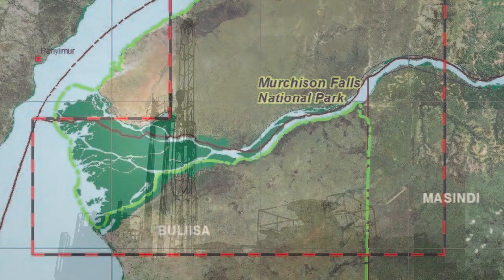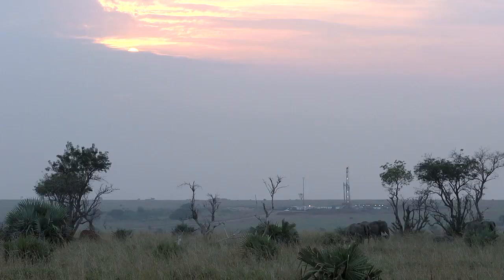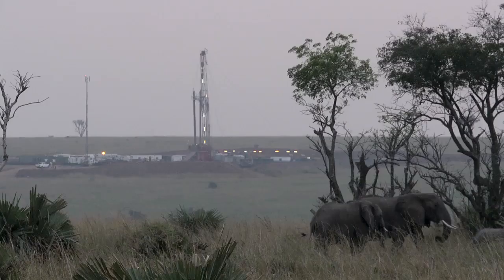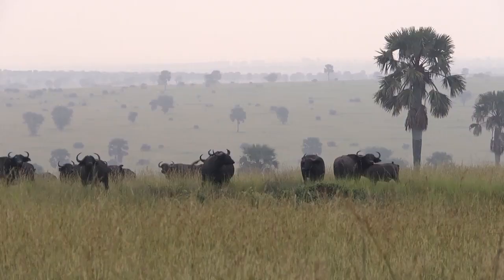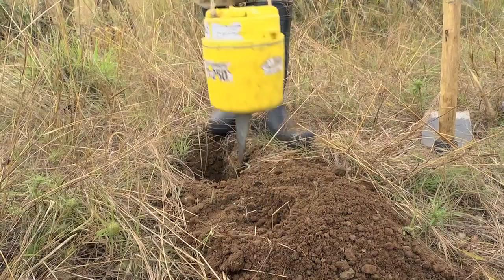Block 1 is densely populated in the south, with most people making a living from agriculture and fishing. The northern area of the block is home to wildlife such as elephants, giraffes, buffalo, lions, baboons and antelope. In Uganda, as in its other host countries, Total takes its role as a responsible partner and its social license to operate seriously.